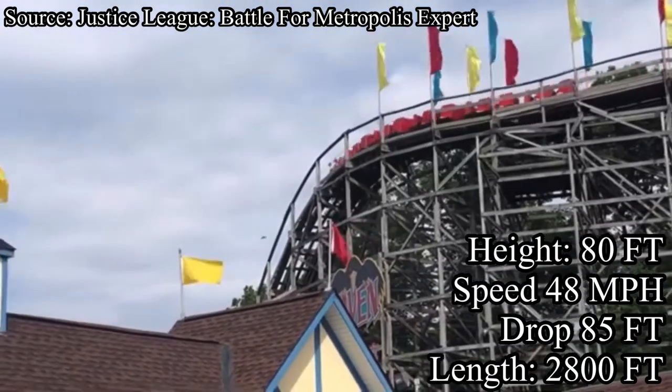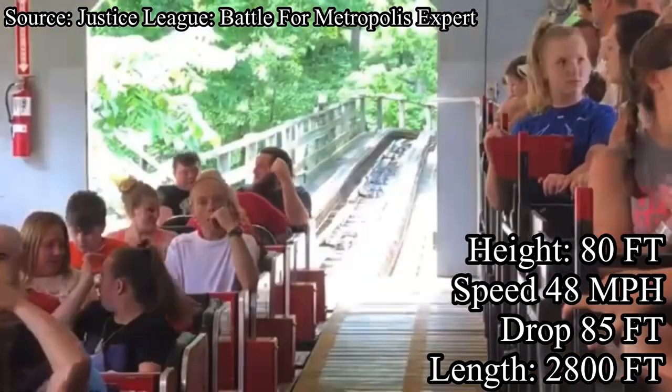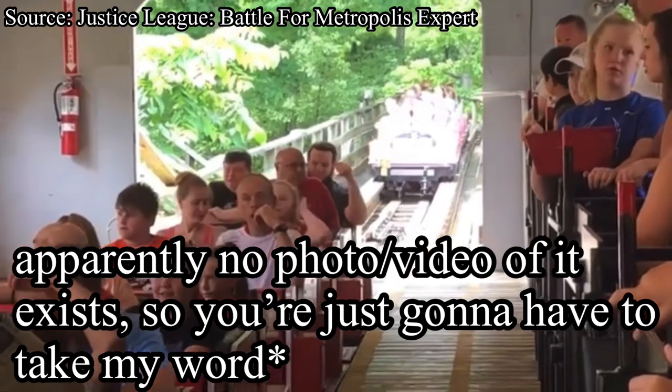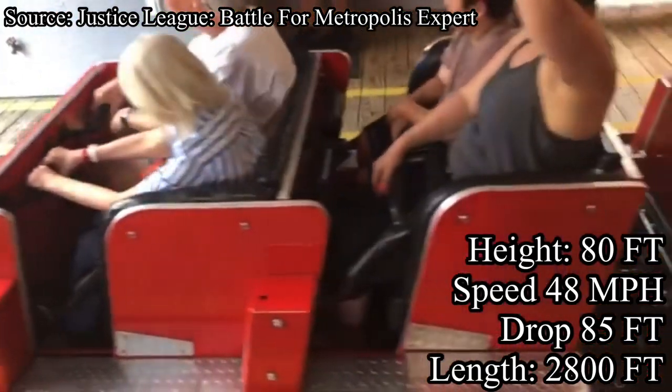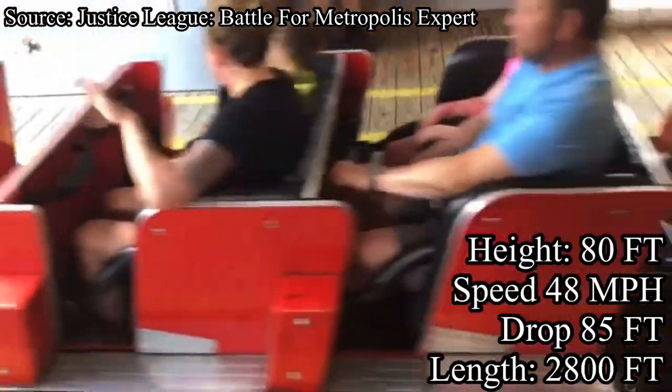Being in the woods gives an awesome and surreal ride experience, but is really a pain to get photo and video of. Raven also has an awesome and eerie entrance plaza that really sets the mood for the ride. Overall, I really like what Holiday World did here, so I will give Raven a 9 out of 10.